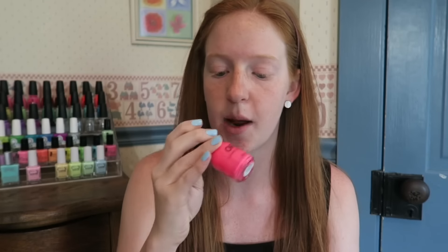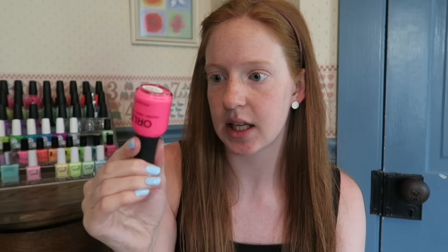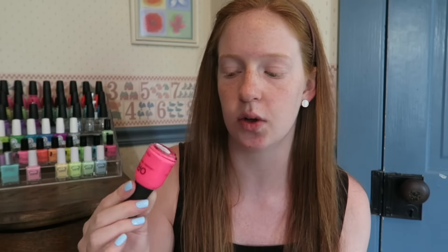The other Orly I got is called Beach Cruiser, which came out several summers ago. Someone commented on my top 10 favorite pinks video that this is a super awesome hot neon pink that didn't need a white base, so I decided to pick it up. It is super bright — opaque in about two to three coats depending on how thick you do your coats — and I did not need a white base.